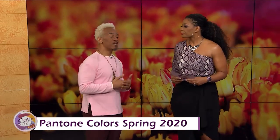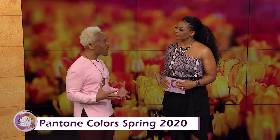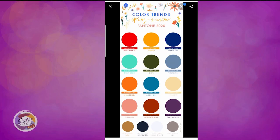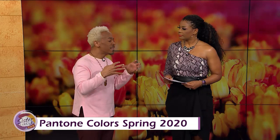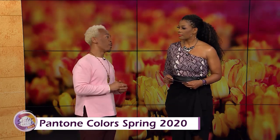We know that Pantone sets the pace for our new colors every year. And so for spring 2020 and summer, we have a great collection of colors that are just amazing — very bright, but they are so doable and so matchy-matchy. You can match them with anything. And really, with the colors all in the group contrasting, you really can't go wrong.